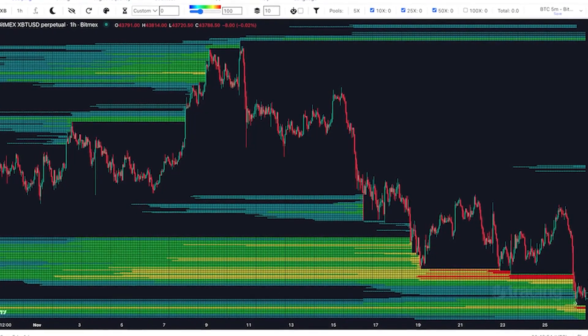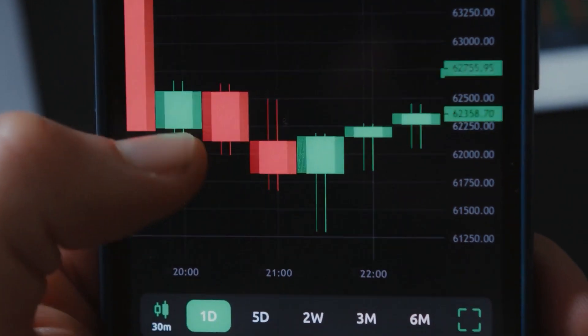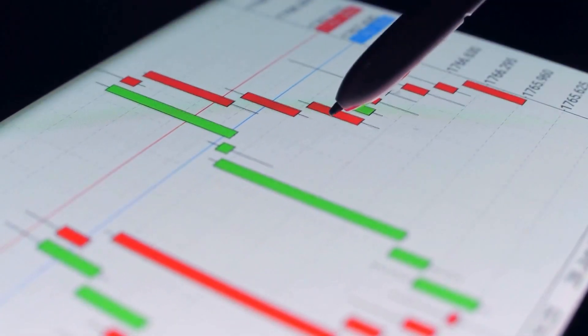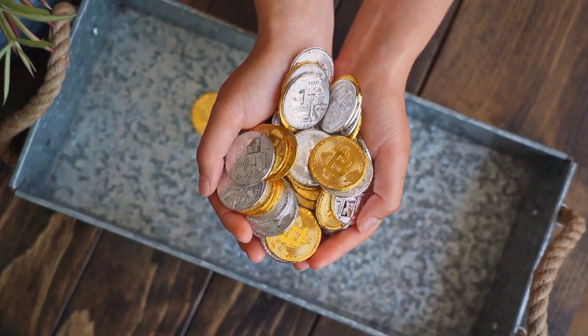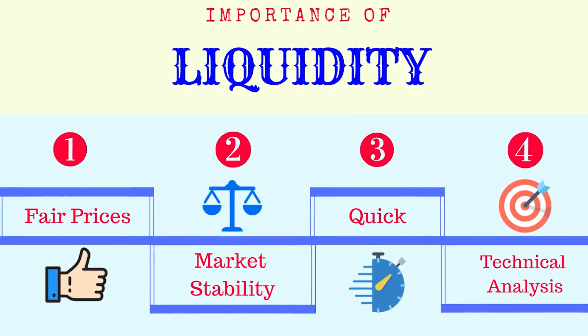If we glance at the liquidation heatmap, we are able to see that the majority of liquidity is still above us. Over $10 billion of Bitcoin short liquidations will be triggered if Bitcoin reaches $74,000. I believe the market will most likely attain that aim, so it's only a matter of time till we reach it. You simply have to stay patient, given that Bitcoin will eventually acquire that topside liquidity.